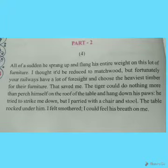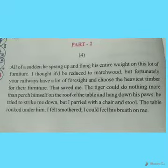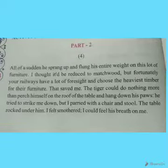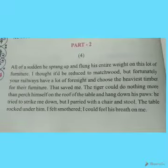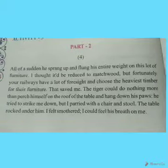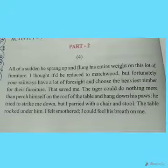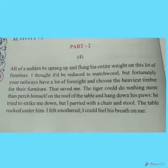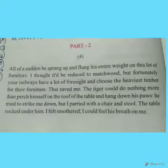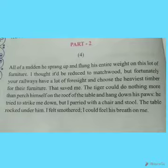The tiger could do nothing more than perch himself on the surface of the table and hang down his paws. He tried to strike the narrator down. But the narrator parried with a chair and stool, holding whatever was nearby — the chair, stool, everything close at hand.